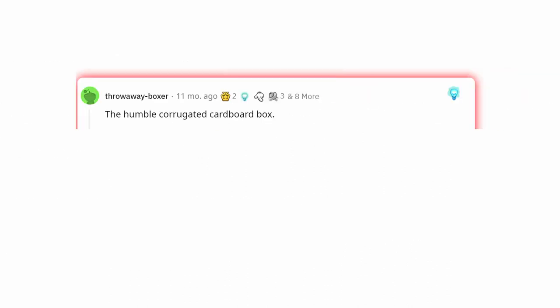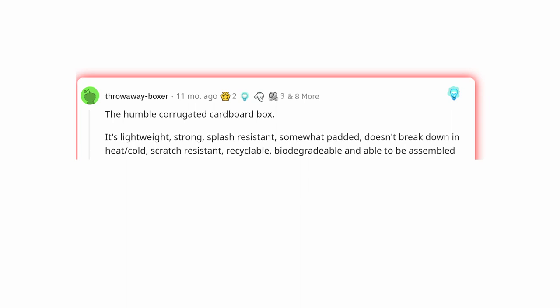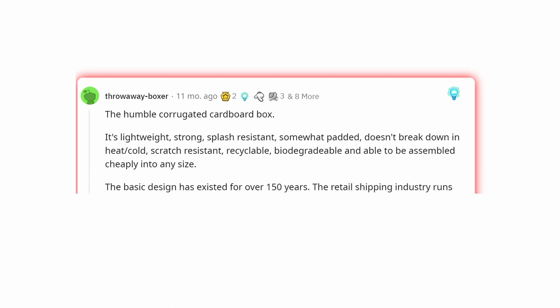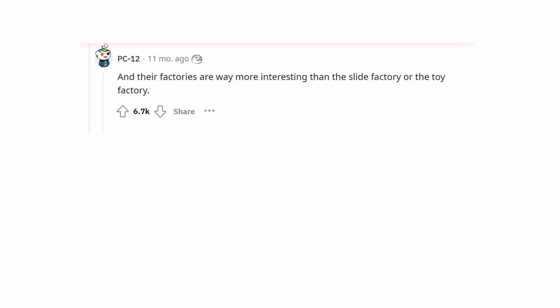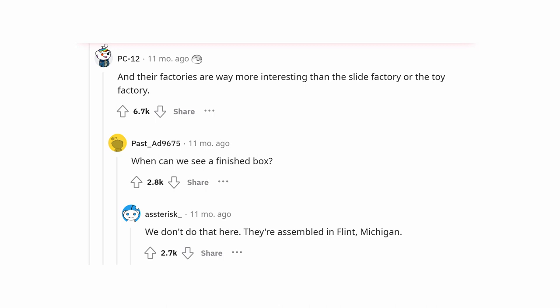The humble corrugated cardboard box. It's lightweight, strong, splash-resistant, somewhat padded, doesn't break down in heat or cold, scratch-resistant, recyclable, biodegradable, and able to be assembled cheaply into any size. The basic design has existed for over 150 years. The retail shipping industry runs on cardboard boxes, and their factories are way more interesting than people realize. When can we see a finished box? We don't do that here — they're assembled in Flint, Michigan.